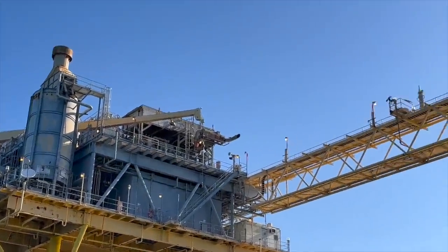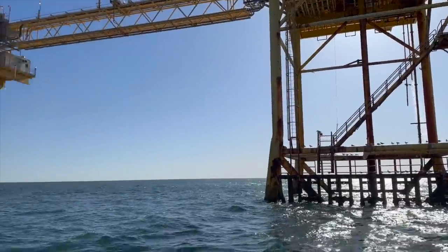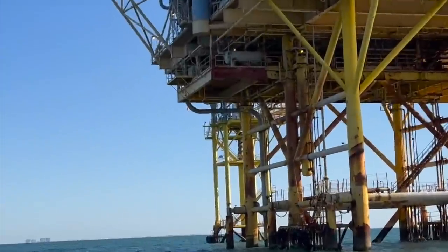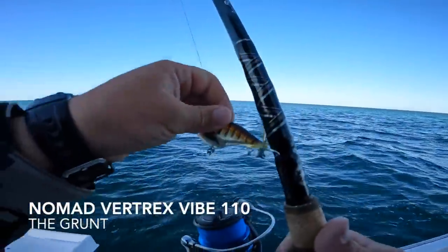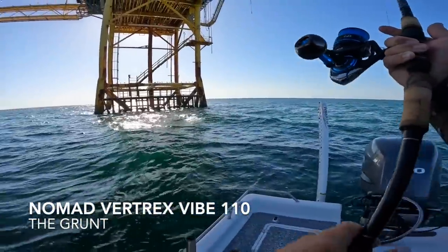See why they call it Triple Rig - one, two, and then there's a third platform right over there. All right, let's get this little Nomad out and get a cast.